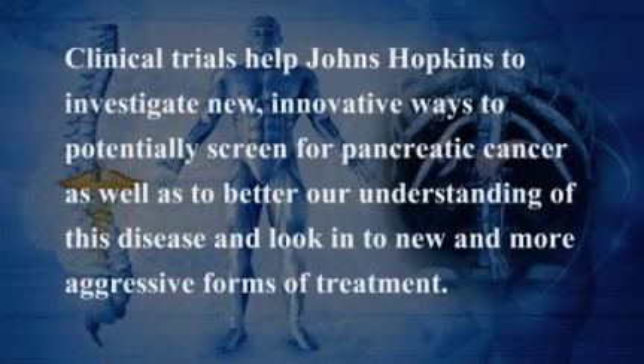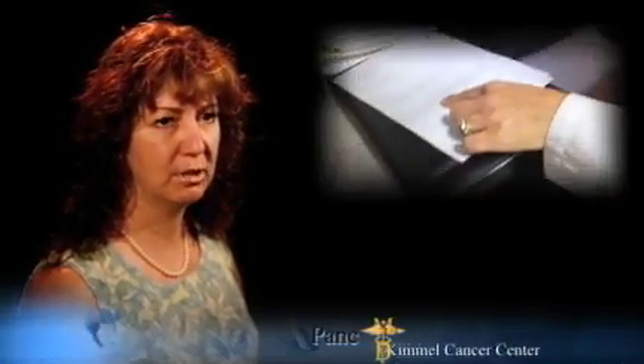Clinical trials help us to investigate new, innovative ways to potentially screen for pancreatic cancer, as well as to better our understanding of this disease and look into new and more aggressive forms of treatment. That's where you'll meet me. I'm Beth Honors and I'm a research nurse working with people who are diagnosed with pancreatic cancer. My primary focus is cancer immunology and, more specifically, pancreatic cancer vaccines.